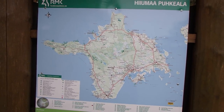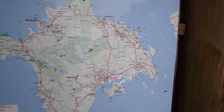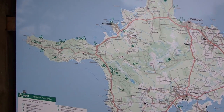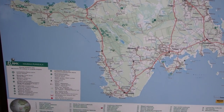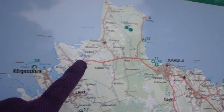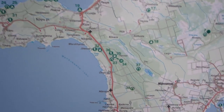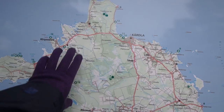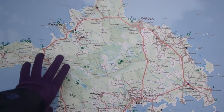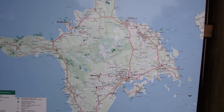Hiiumaa is perfect for bike touring because you can circle the whole island with paved roads — they are not highways, they are all beautiful forest roads. And as you can see, you have a lot of campsites. You'll notice there is nothing in the middle of Hiiumaa because there is a big bog or marsh area there. People are living on the edges of the island as well.